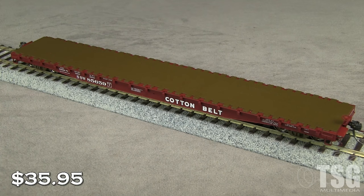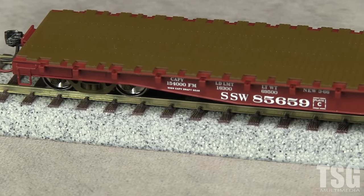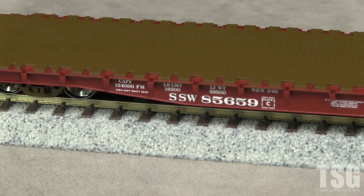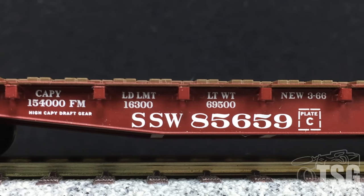The car has an MSRP of $35.95. The paint is thin and evenly applied. The markings are crisp, free of voids, and opaque, and all of the small writing is legible with magnification.